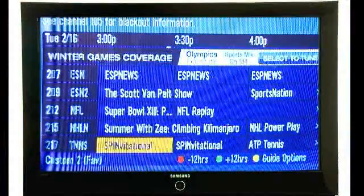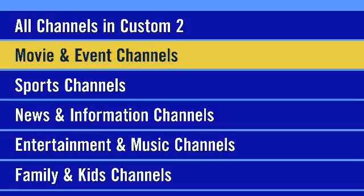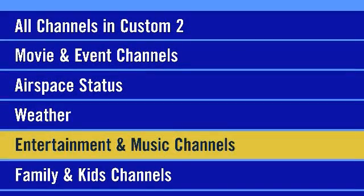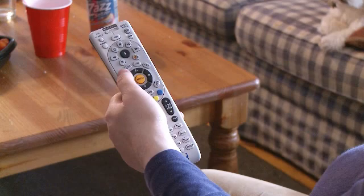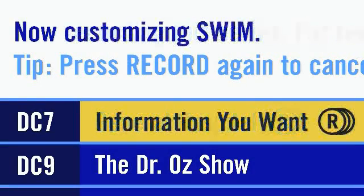Imagine SWIM as a TV guide channel. Instead of sports and reality TV, you have information such as airspace status, weather, and flight management to choose from. Just as you can record only the shows you want to see, you can customize SWIM to receive just the information you want, when you want it.